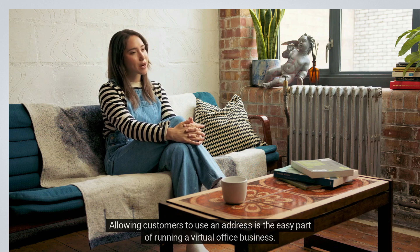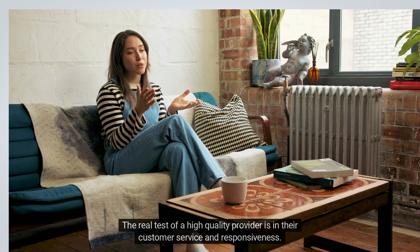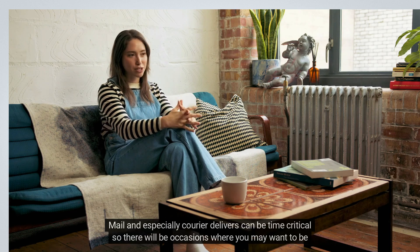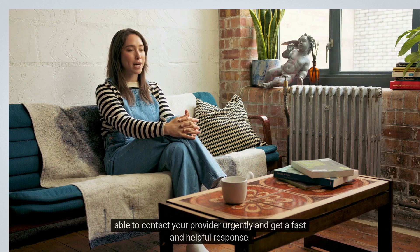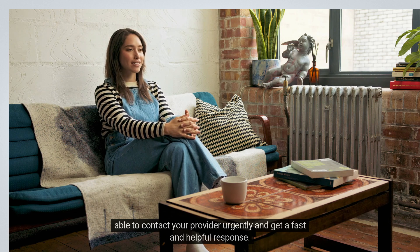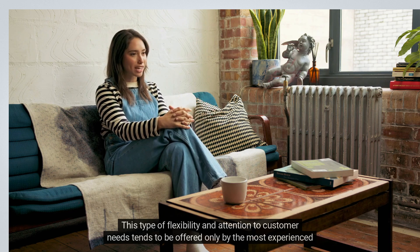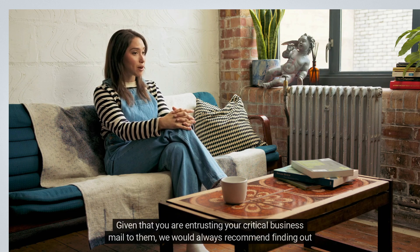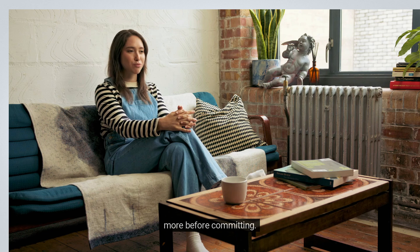4. Excellent customer service. Allowing customers to use an address is the easy part of running a virtual office business. The real test of a high-quality provider is in their customer service and responsiveness. Mail and especially courier deliveries can be time-critical, so there will be occasions where you may want to contact your provider urgently and get a fast and helpful response. This type of flexibility and attention to customer needs tends to be offered only by the most experienced operators. Given that you are entrusting your critical business mail to them, we would always recommend finding out more before committing.